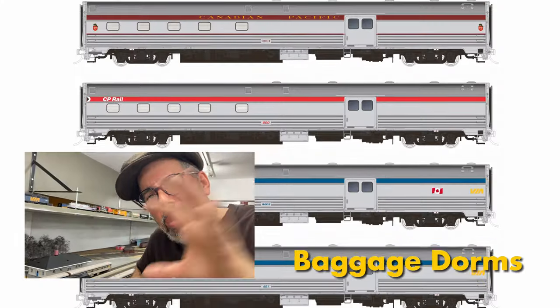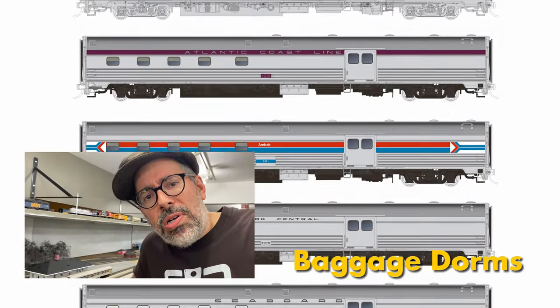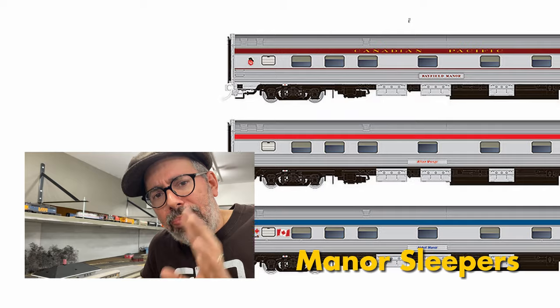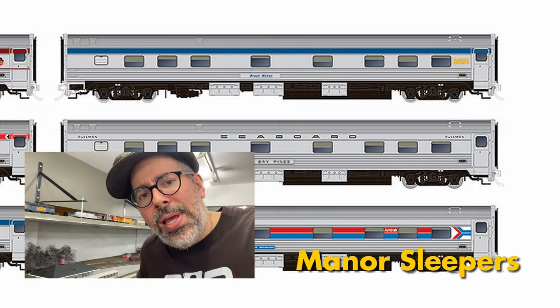That's your Manor Sleeper and your Baggage Dormitory in a nutshell. You can get them in Amtrak and SP and all these other paint schemes, which I don't need so they're not here. Have a look at our website — and please get your orders in. The deadline is February 15th, but because the factory's closed right now, if your order is a little late, don't worry, get your order in and we'll still make it for you. These will be coming out later in the year. Hopefully. That's the video — good day, we'll see you next week.